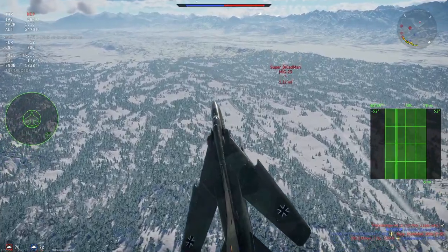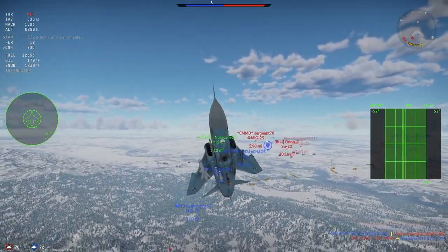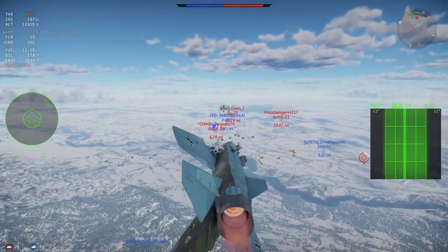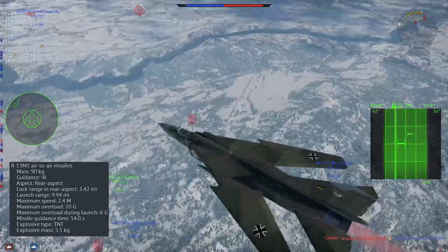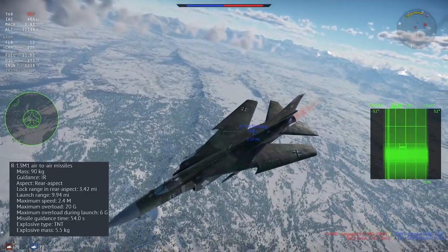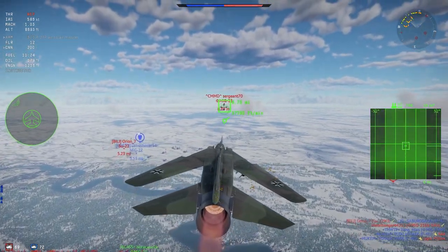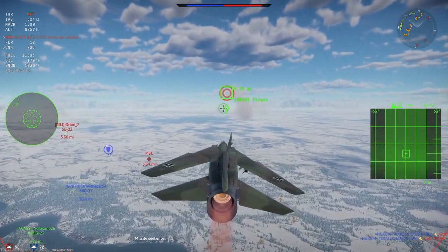Currently the MiG-23MF has two R-3S missiles stock — an AIM-9B copy, a short-range 10G missile with a caged seeker. However, Gaijin has announced they'll be replacing many top-tier jet loadouts with upcoming BR changes. The new stock loadout will be two R-13M1s. The R-13M1 is a 20G IR missile with a practical max range of about 1.5 miles and an uncaged seeker head — a solid missile, though it can't be slaved to radar or IRST locks.